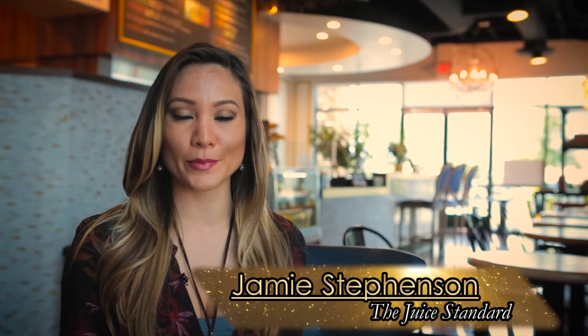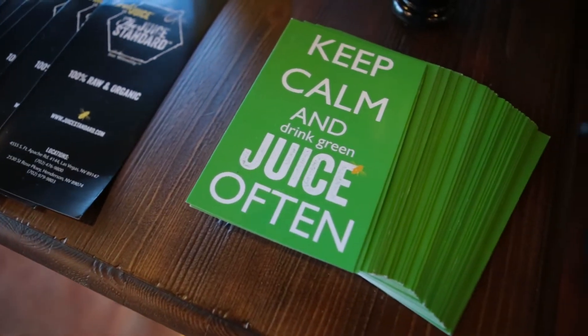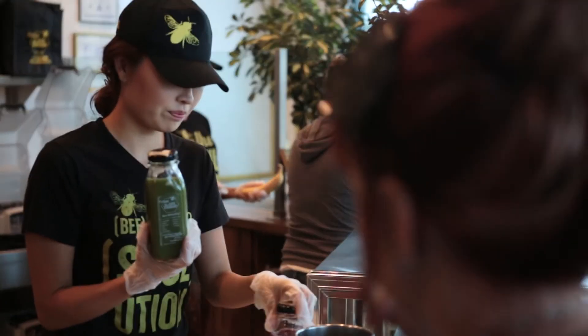What makes the Juice Center innovative is that we've chosen to use 100% organic produce. If we can't source it organic, we simply won't serve it. We also pour our juices and store them, retail them to you in glass bottles. These glass bottles can be rinsed, sanitized and reused.